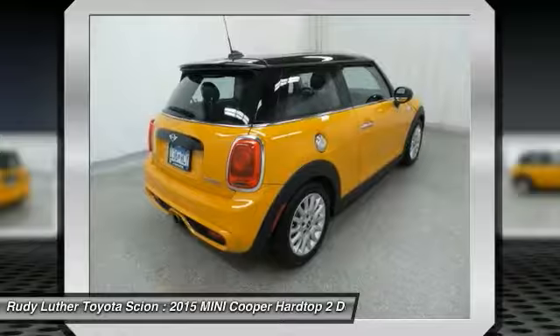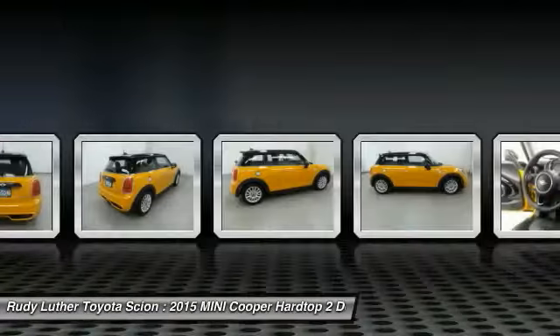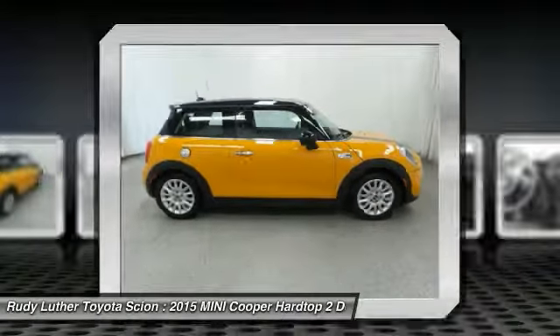Power steering, cruise control, floor mats, aluminum wheels, climate control multi-zone, and AM/FM stereo radio.